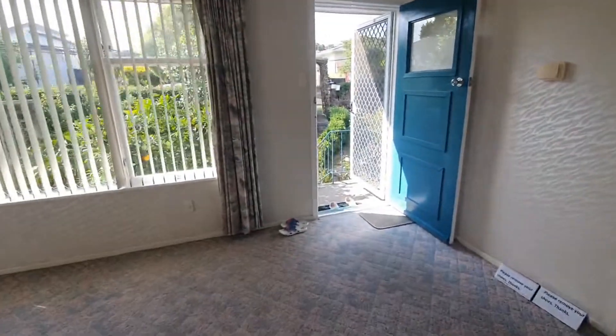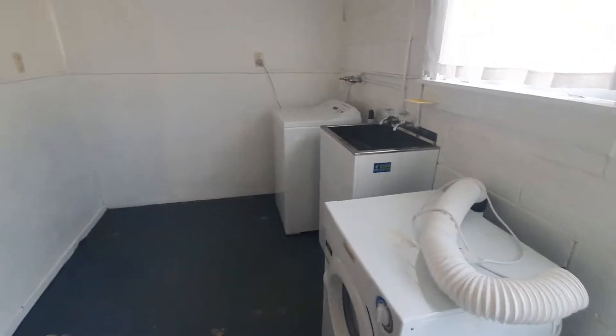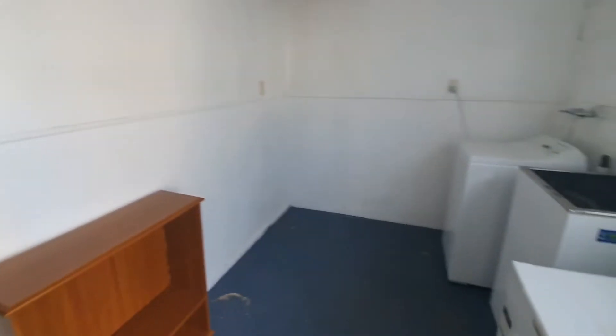The laundry area is underneath the house, and next to the laundry is the garage. Any items currently in the garage will be removed.